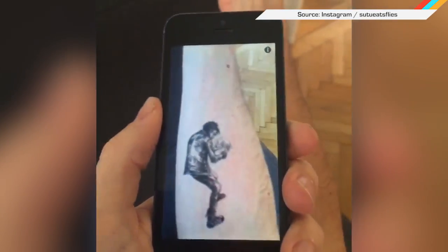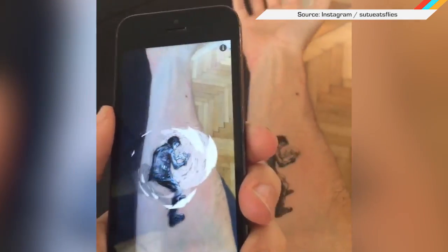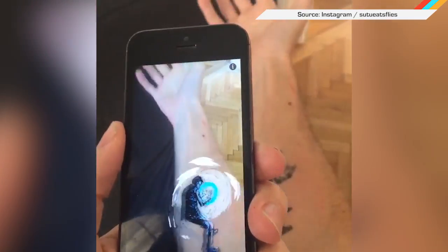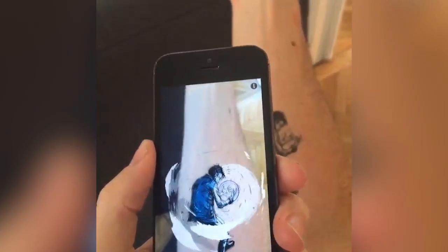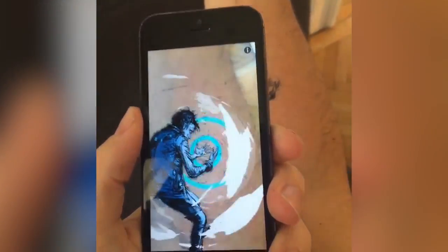And finally, have you seen this augmented reality tattoo yet? It's of a comic book character from Modern Palaxis. The same visual from the matching app brings the character to life both in book and flesh form now. I'll just keep telling myself the muggles are finally catching up.